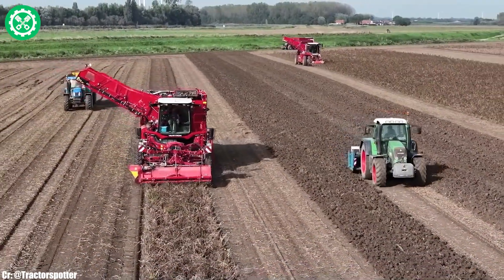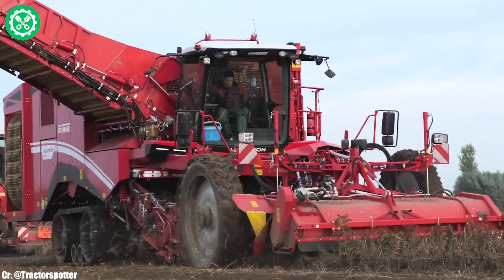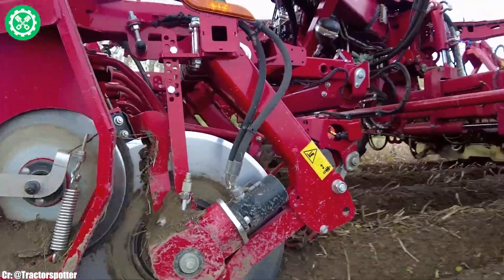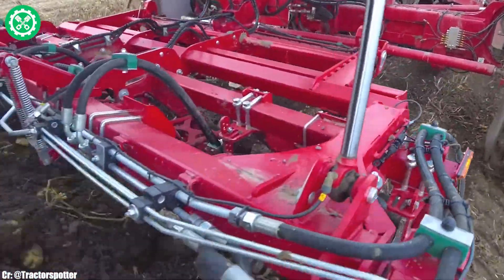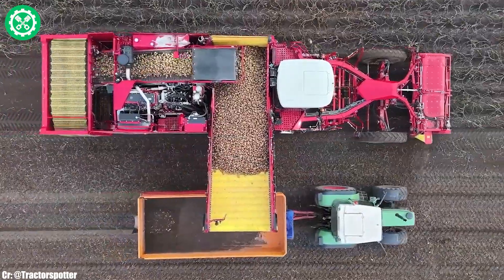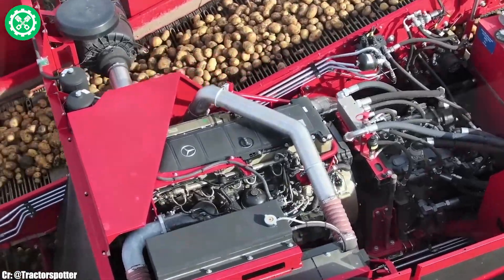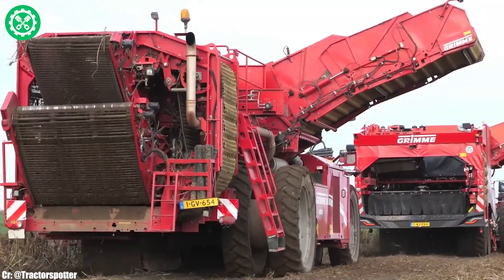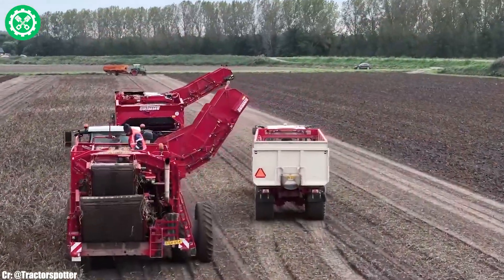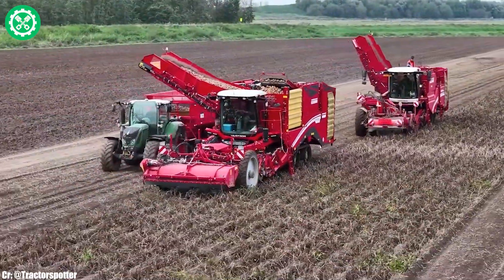Equipped with the MultiSep separating system, this harvester optimizes crop separation, ensuring high throughput and delivering clean potatoes to the storage tank. The spacious and tech-savvy Comfort Drive Pro Cab provides operators with a comfortable and intuitive workspace, featuring advanced controls and connectivity options for extended working hours. The Varitron 470TT's telescopic receiving unit and multifunctional haulm intake enhance its adaptability to varying field conditions and crop sizes. Its compatibility with different row widths and variable digging depths adds to its versatility in potato harvesting.